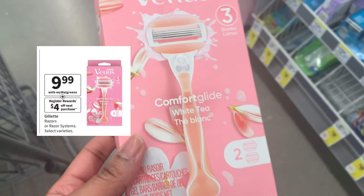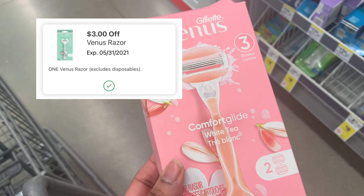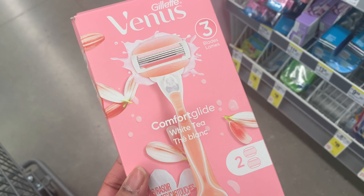The next thing I'm going to be picking up is the Venus razors. They are $9.99 this week. We have a three dollar digital, so that's going to bring that down to six dollars, but you'll get the four dollar register reward back for buying one.